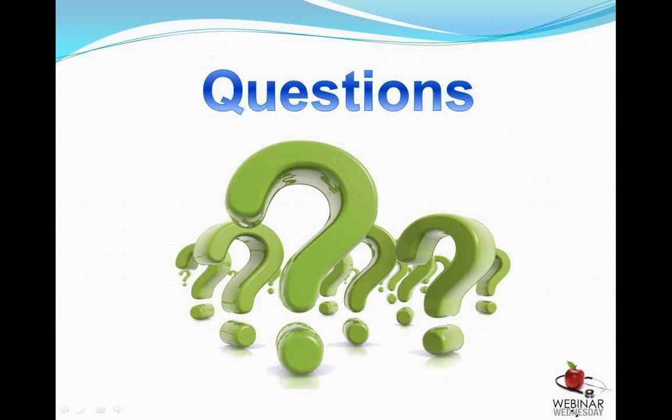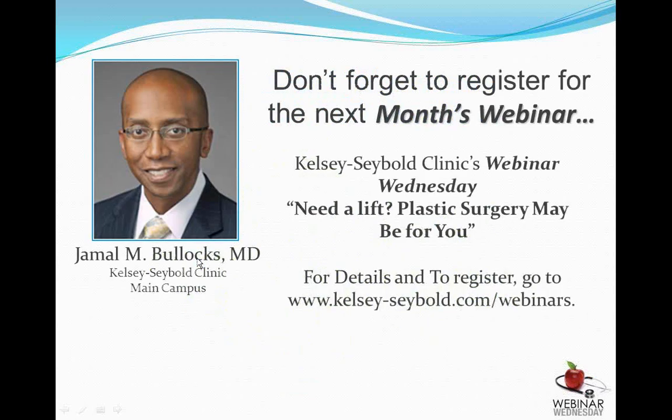Thank you. I'd like to thank everyone for attending this month's Webinar Wednesday. If you go to kelseysebold.com/webinars, you can get more information about the details for next month's webinar. Thank you again for attending, and have a great day.